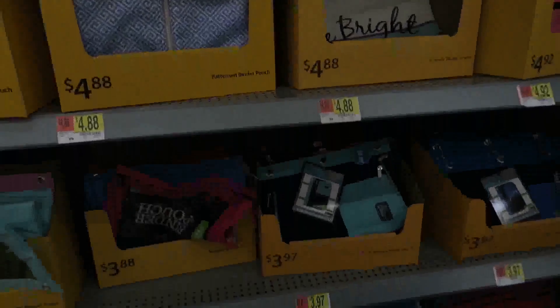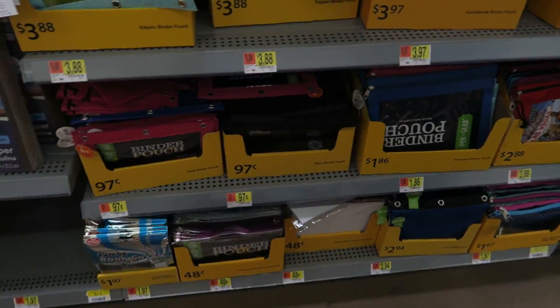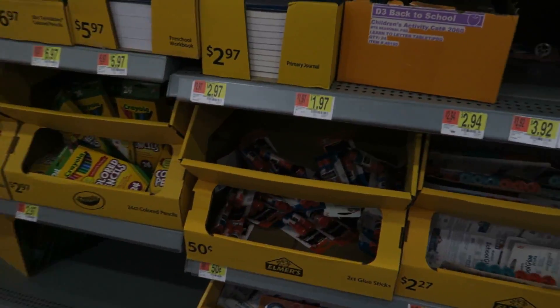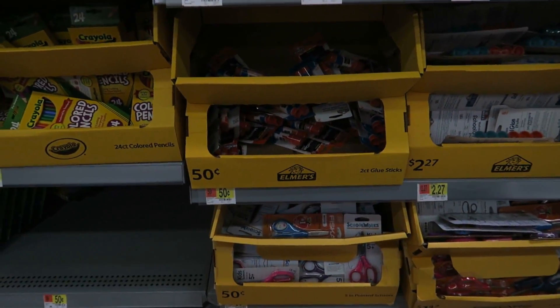So far I've seen more of a selection here at Walmart than anywhere else, and the prices have been a lot cheaper. Glue sticks — 50 cents for a two-pack.